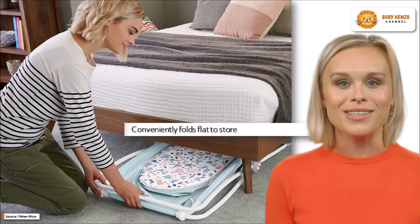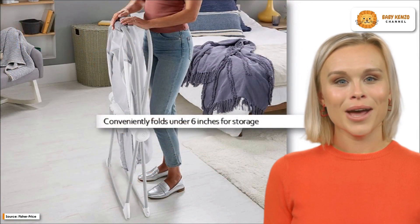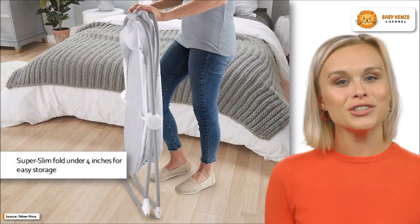The sides of this bassinet are made of breathable mesh, and the feet lock into place so that they can be used for fixed sleeping. When it's time to pack up and head off, the cradle can be folded up into an extremely compact size that's less than 4 inches wide.